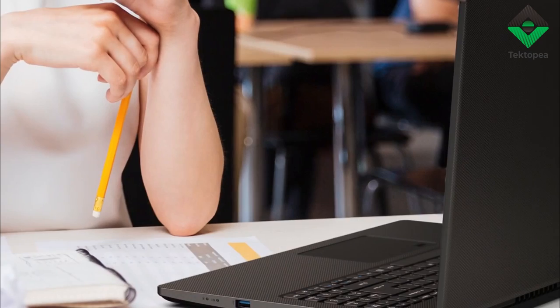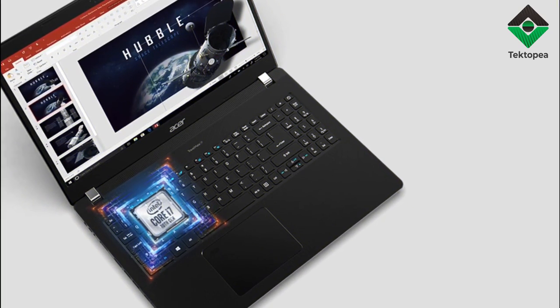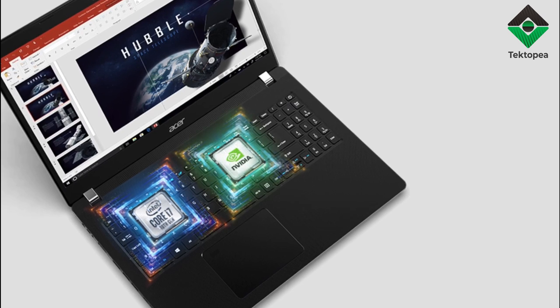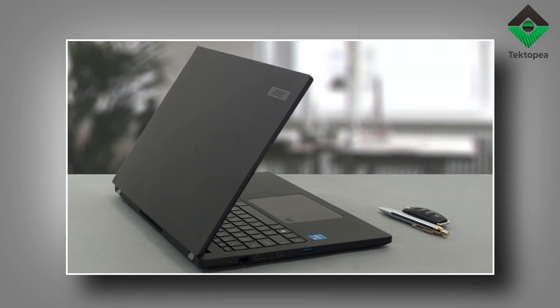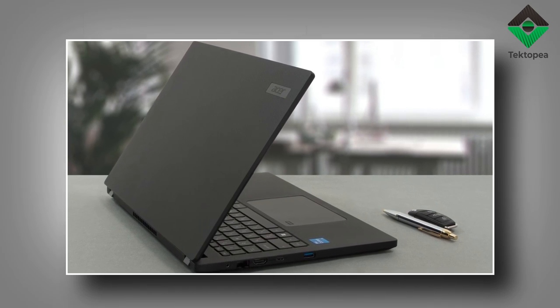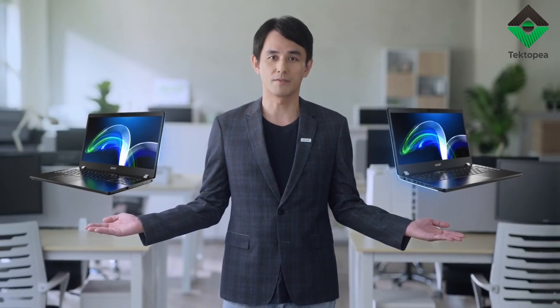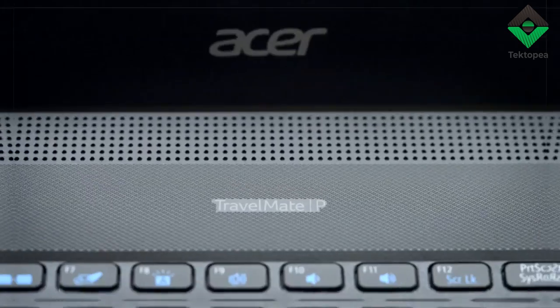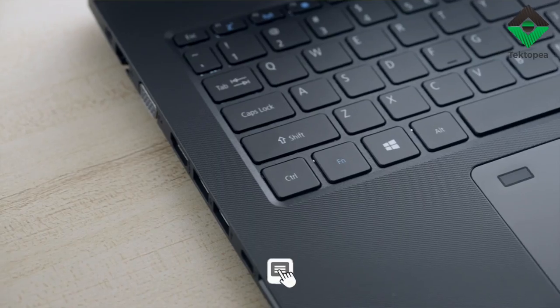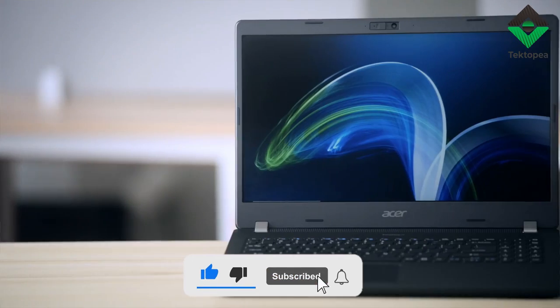As our odyssey draws to a serene lull, the Acer Travelmate P2 stands on the horizon, bathed in starlight and shrouded in legend. It is the torchbearer of wanderers, the song of minstrels, and the steed of champions. Oh, ye kindred spirits, let the halls of eternity reverberate with your acclaim. Strike the like with valor, and let the floodgates of your wisdom break open in the comments. Like and subscribe for more updates.